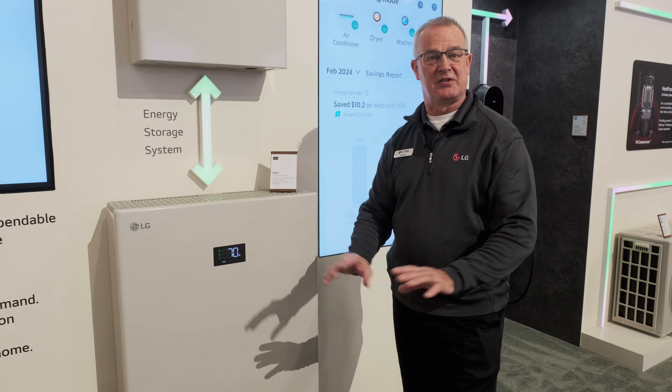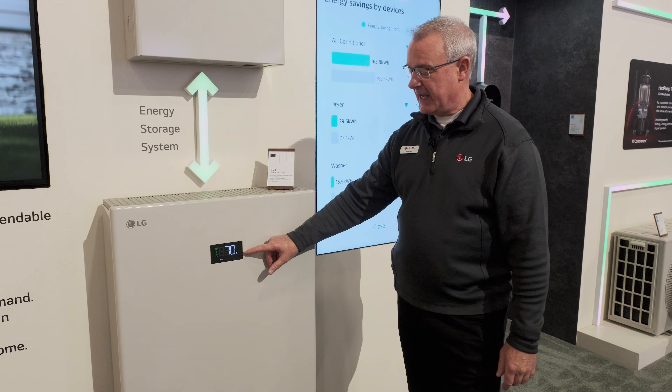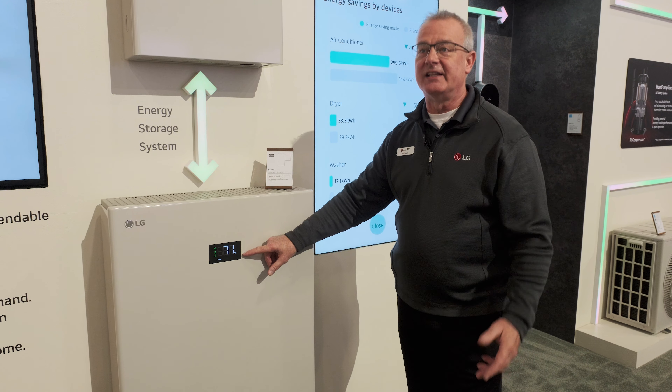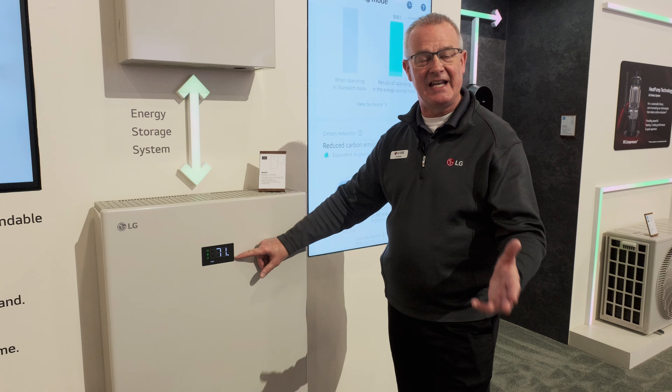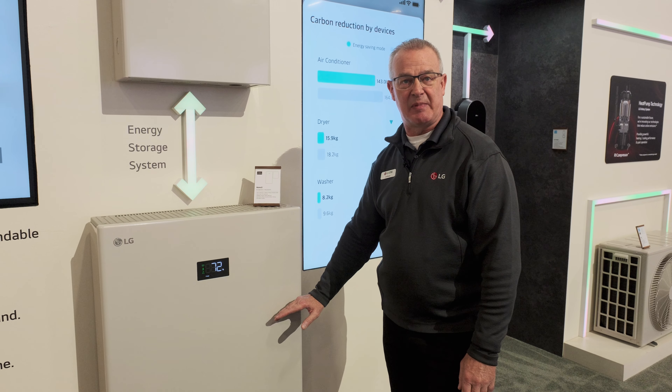Green is good — that means the system is normal, everything's operating just as it should. The other display number here is a percent, and that's percent state of charge. So at any given moment, the homeowner can see at a glance how much energy is in the battery system.